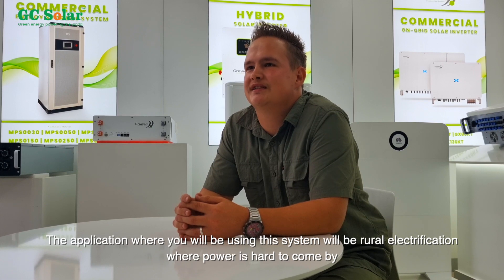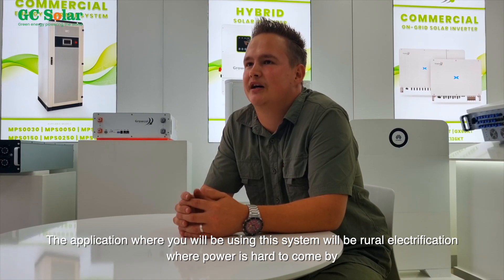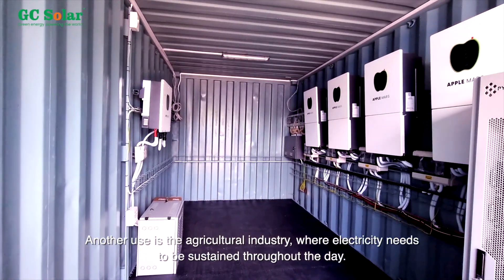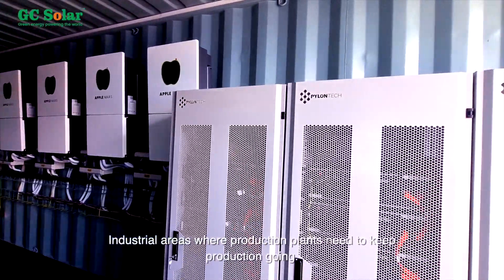Applications where you'll be using this system include rural electrification where power is hard to come by, critical infrastructure such as hospitals and data centres, the Agricultural sector where electricity needs to be sustained throughout the day, and industrial areas where production plants need to keep production going.